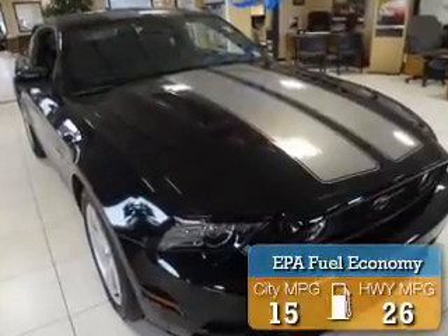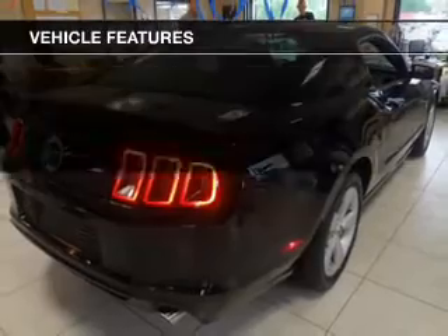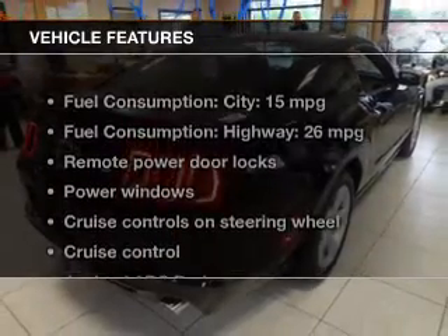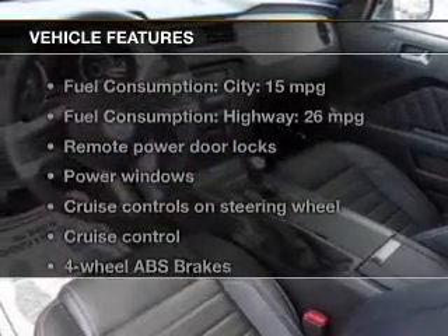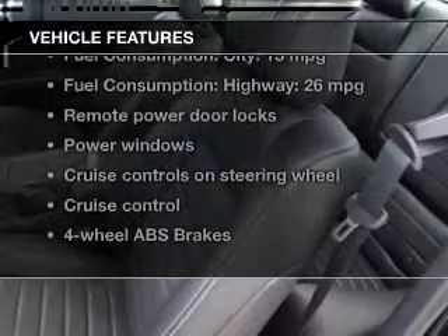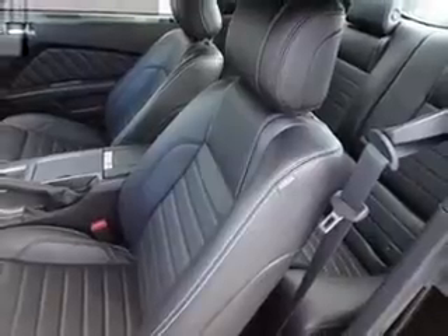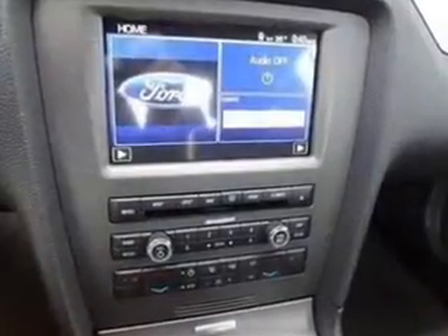Great fuel efficiency saves you money by requiring fewer trips to the gas station. The features include leather seats, heated seats, Bluetooth connectivity, Sirius XM satellite radio, digital audio input, aluminum rims, dual temperature control, automatic climate control, and an adjustable tilt steering wheel.